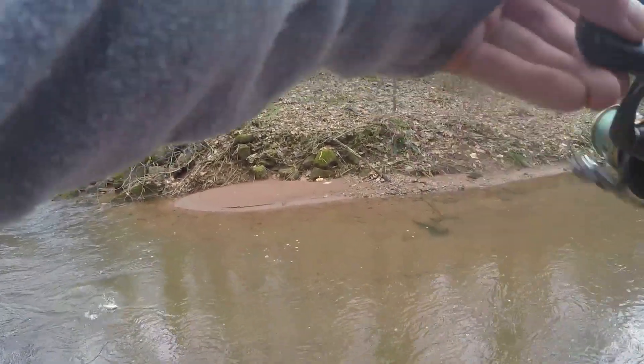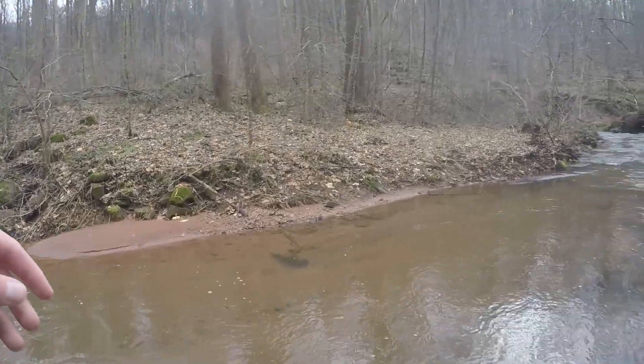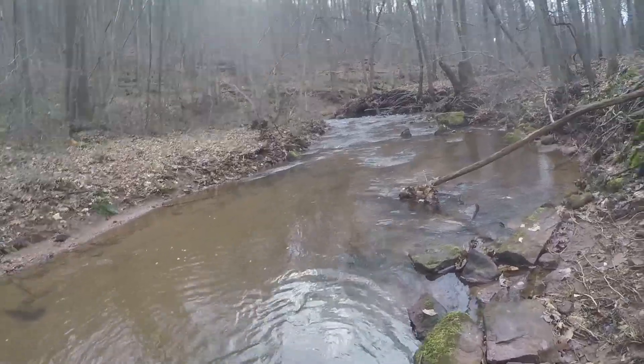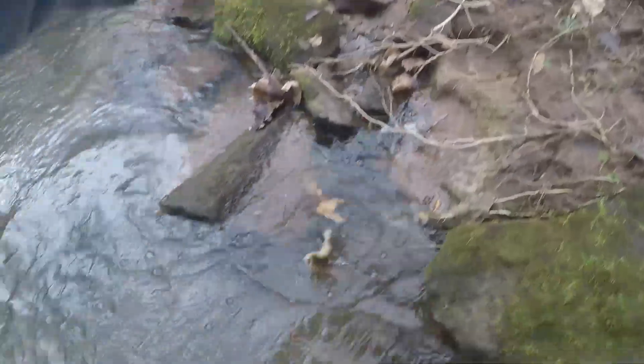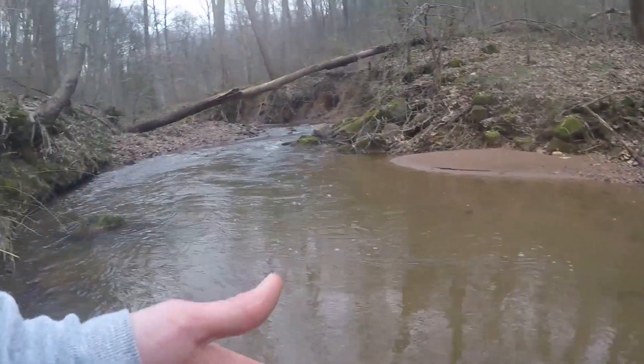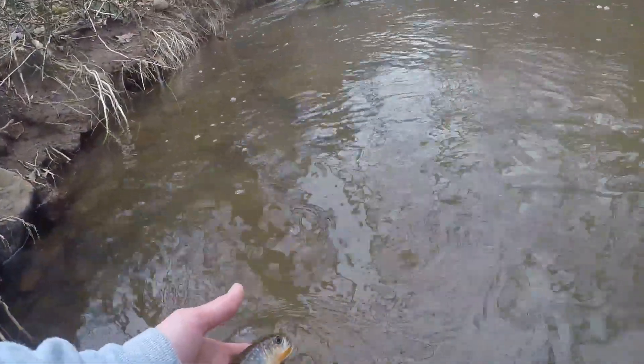There we go. The Trout Magnet bite is so subtle, especially with these little fish — you barely feel it. I should probably invest in a small net or something, but we got him. All right, there we go — another beautiful brook trout. State fish of PA and you gotta love him.